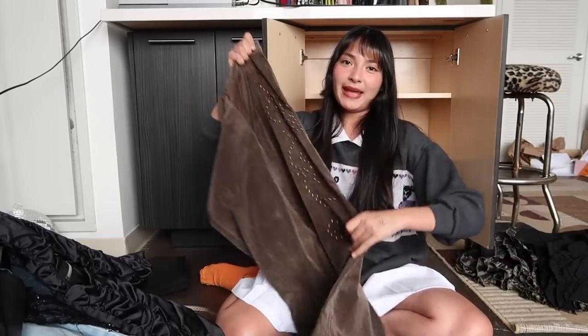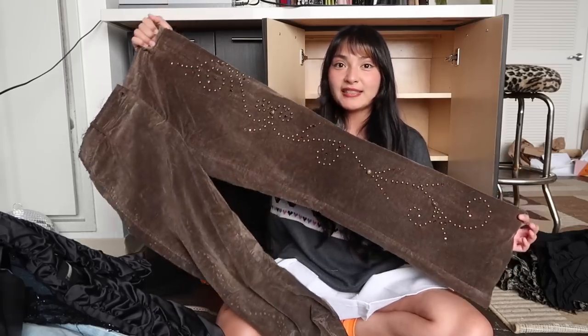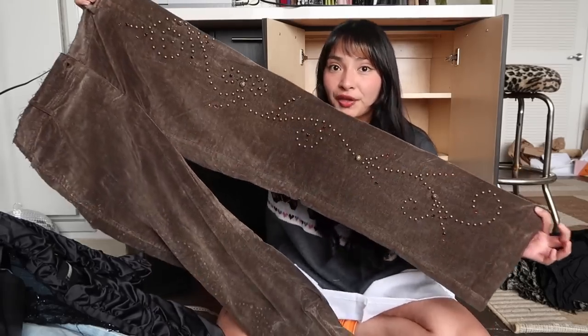We have these Cachet pants that fit me a little too big, but I promise I will be taking these to the tailor by the end of the week — because look at this color, look at this detail. These are going to be perfect for the season.